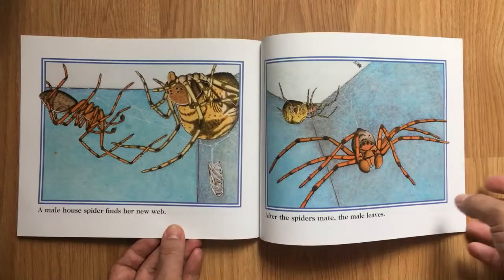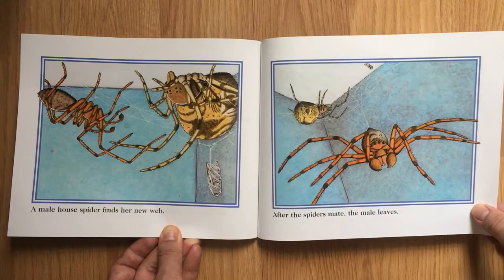A male house spider finds her new web. After the spiders mate, the male leaves.